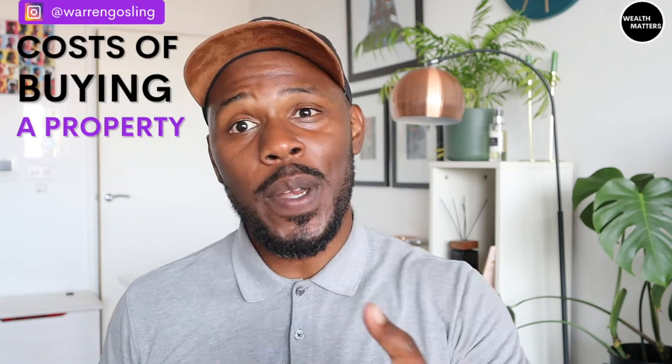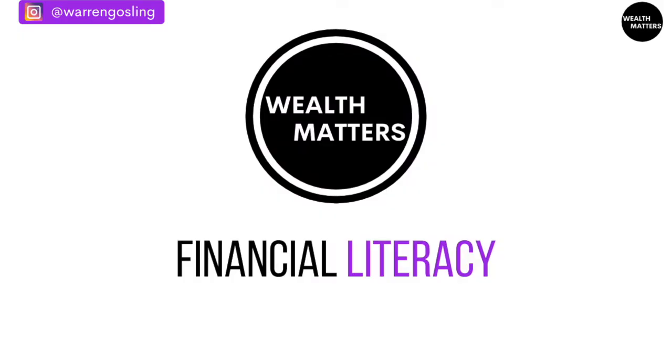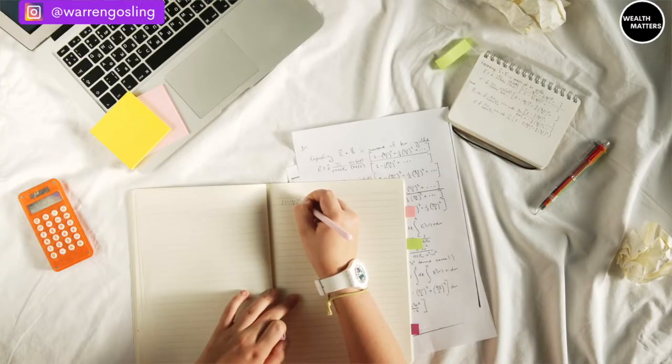Today we're going to look at all of the costs of buying a property that you need to be aware of and budgeting and saving towards. A lot of people assume that buying a property is just about the deposit, but there's almost always going to be extra thousands of pounds worth of additional costs and fees on top of that. So I'm going to give you a breakdown of all of these so that you're budgeting accurately.